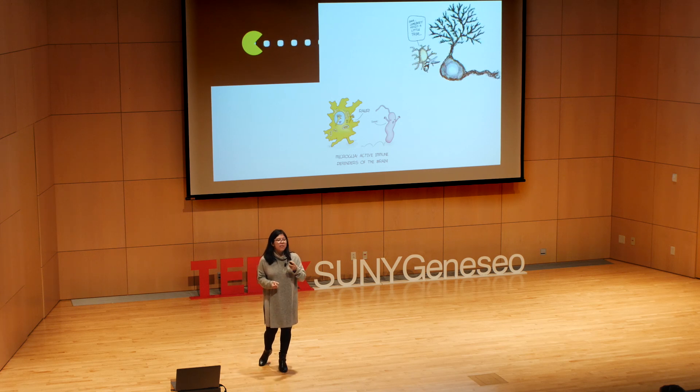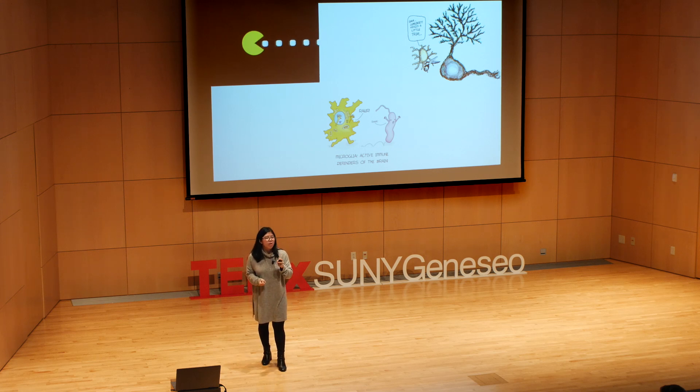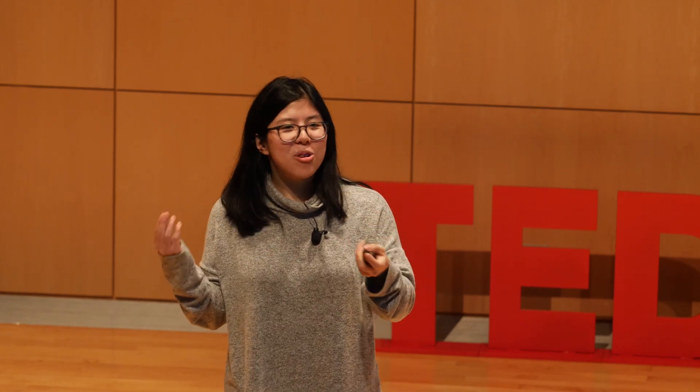Microglia are also implicated in a phenomenon called synaptic pruning. You might not know this, but when you're born, you have twice the number of neurons that you eventually wind up keeping. The neurons you don't keep are actually eaten up by microglia through synaptic pruning. Defects of synaptic pruning have been implicated in diseases like schizophrenia and autism. While we have not worked out the exact details, what's clear is that it's a very delicate balance — too much or too little synaptic pruning can have detrimental consequences.